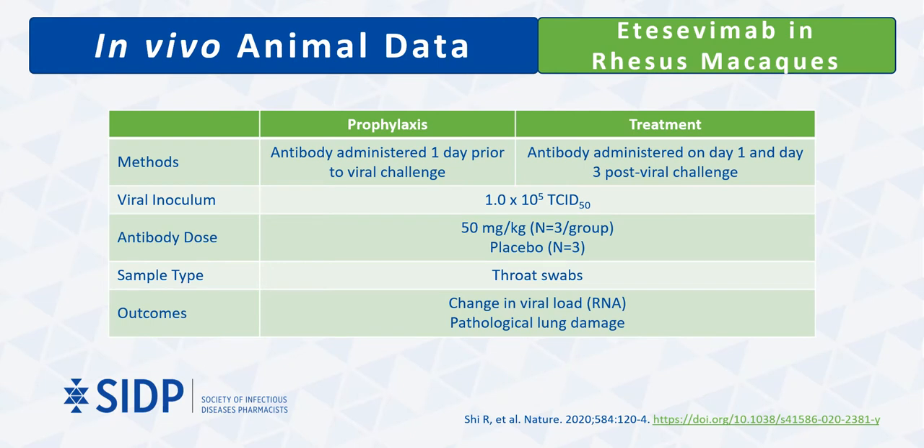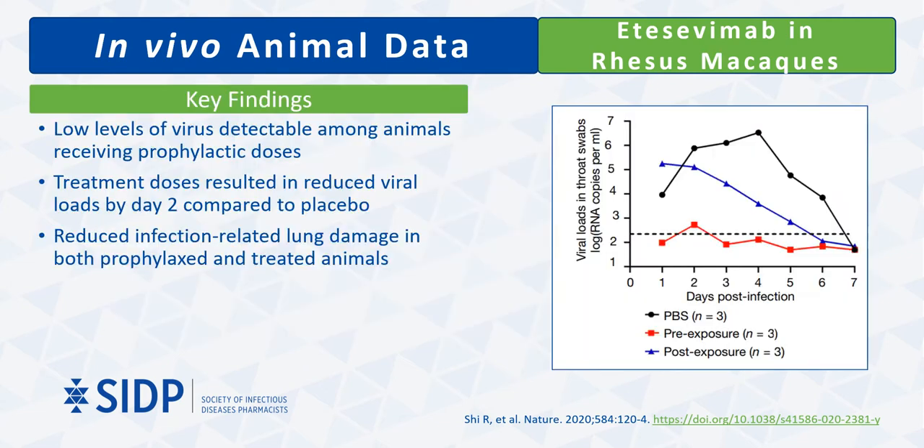Etesevimab has been studied for both prophylaxis against and treatment of COVID-19 in similar animal models with rhesus macaques. In the prophylaxis model, a dose of 50 mg/kg was administered to three animals one day prior to viral inoculation. In the treatment model, three animals received the same dose administered on both day 1 and day 3 after viral inoculation. Among animals receiving prophylactic antibodies, only minimal levels of virus were detectable starting on day 1. Treatment doses caused consistent decline in viral load starting from day 2, with limited pathological lung damage noted in both prophylaxed and treated animals.